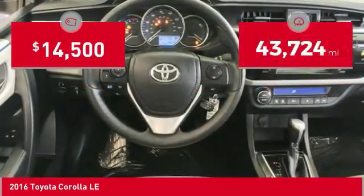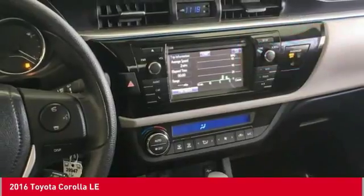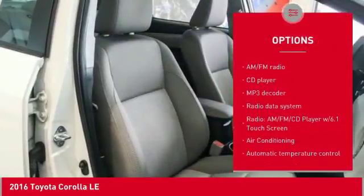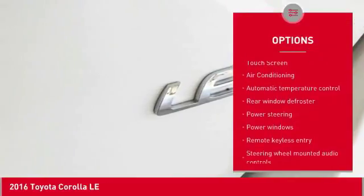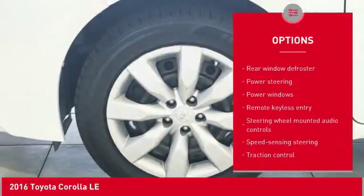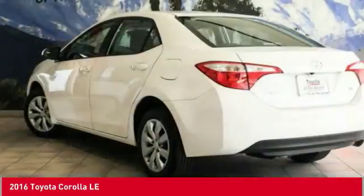This vehicle has less than 45,000 miles. Here are some of this vehicle's great options: traction control, air conditioning, dual airbags, power steering, center armrest, rear window defroster, power windows, electronic stability control, trip computer, CD player.